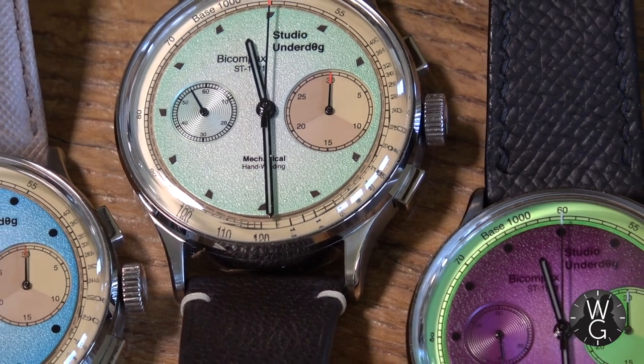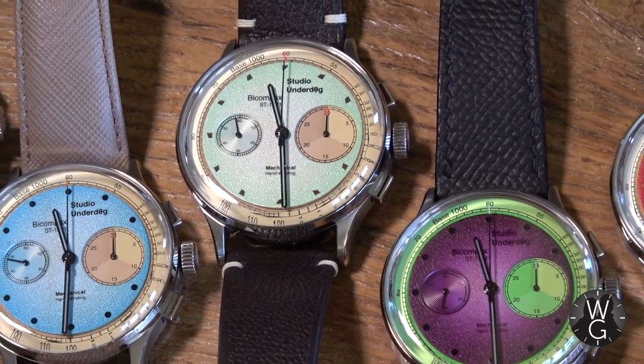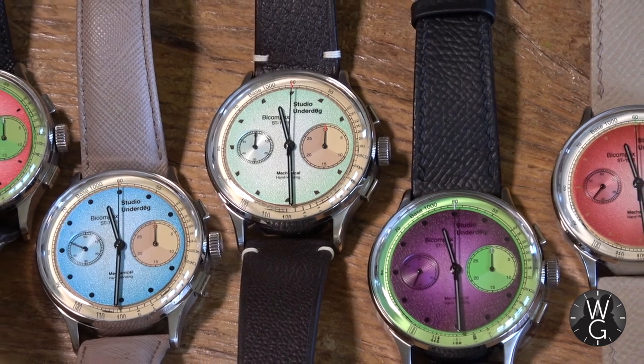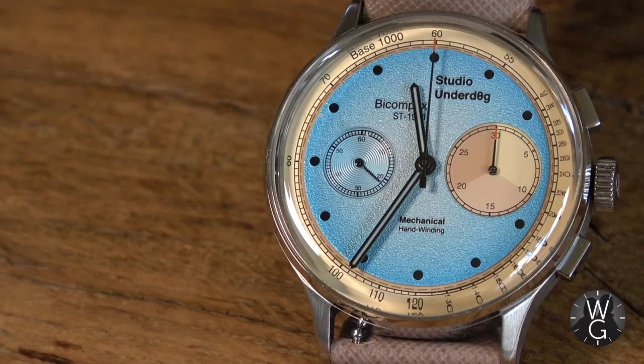Here it is ladies and gentlemen, my Studio Underdog collection, and as you can see it's a veritable orgy of colour, detail and texture. Bright colours everywhere, soft shades but an overwhelming sense of positivity, enthusiasm and hope. These are joyous watches that inspire smiles, engagement and good times. They are summer watches, they're informal watches, they are fun.